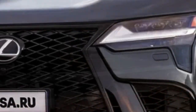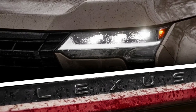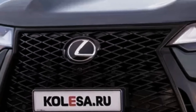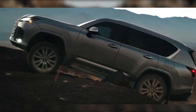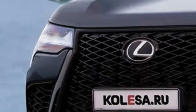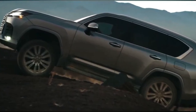2024 Lexus GX release date. Lexus has not yet revealed the official release date for the new 2024 Lexus GX model, but has revealed that bookings will begin by the end of 2023. However, as per some media reports and experts, there are chances it may be available in the first half of 2024. We'll update this as and when any information becomes available.